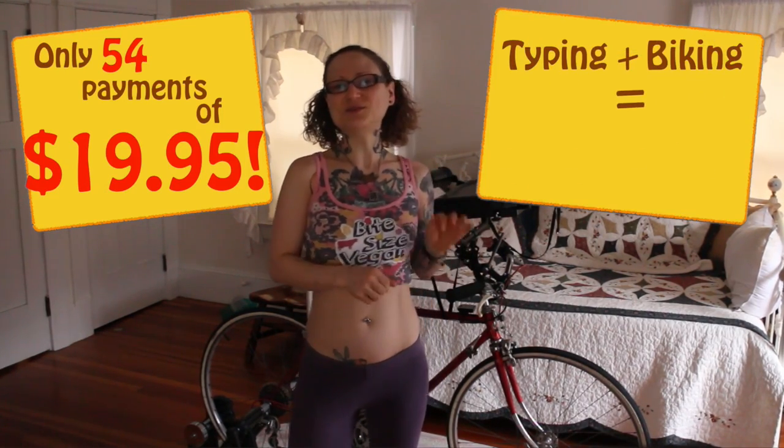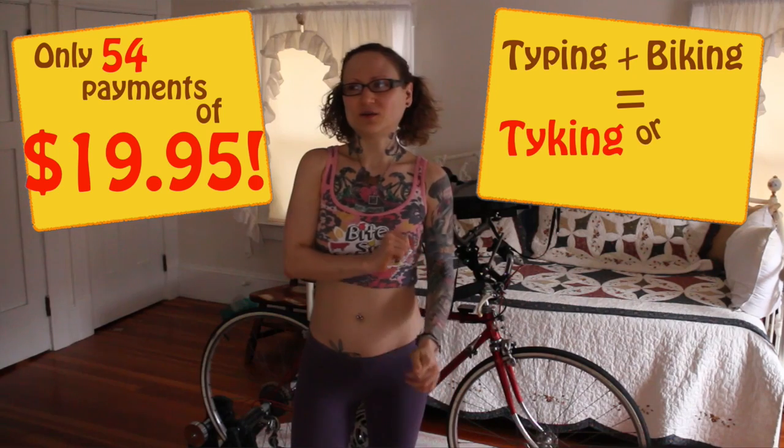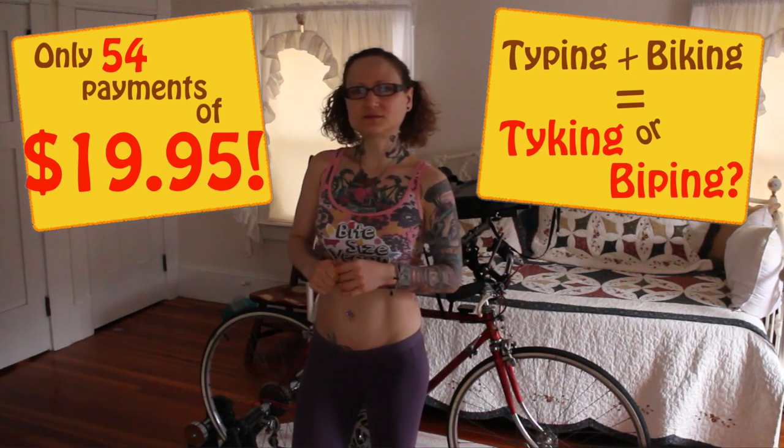So get off your butt — or actually stay right on it — and call today to order your Bite Size Bike Desk and get to tyking. Or biping. Well that was fun. Hey it's Emily and I got a lot of requests to show how my Bike Desk works because I put some pictures of it up on Instagram. I figured I would give you guys a tour of the Bike Desk and show you how I put it together.